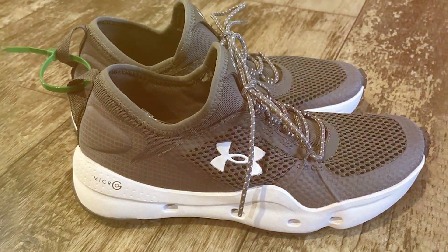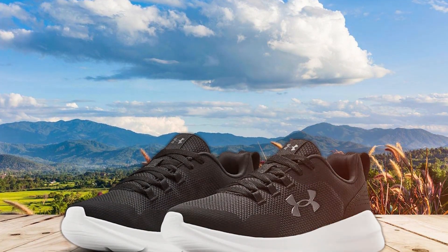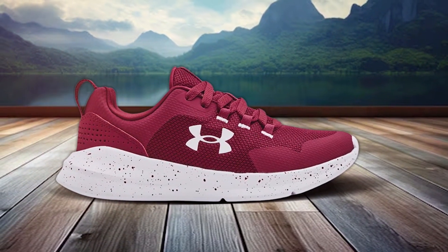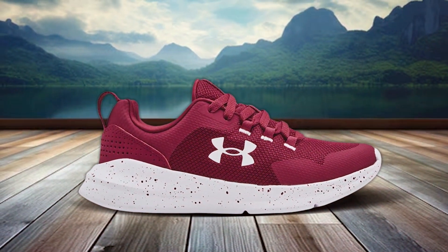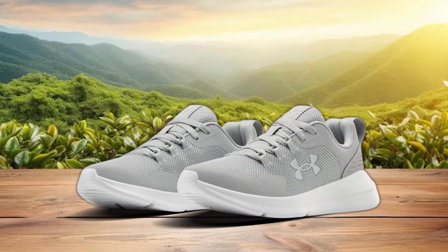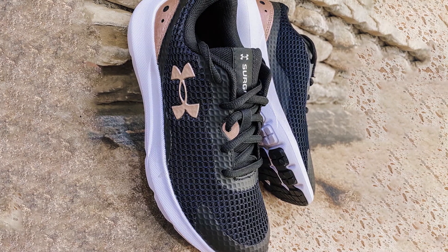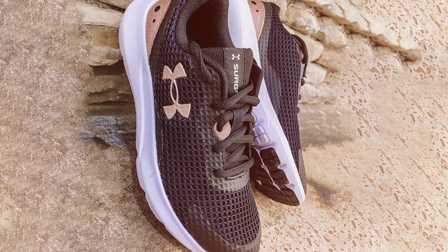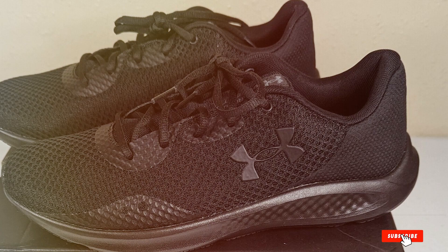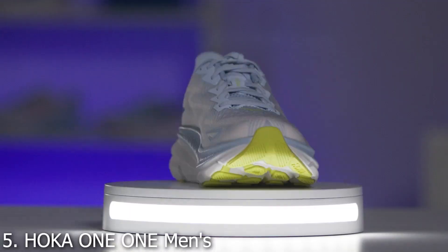In terms of design, the Essential Sneaker features a clean, minimalist aesthetic that pairs well with any outfit, making it a versatile addition to your wardrobe. The quality of materials and construction Under Armour is known for is evident, ensuring these sneakers are durable enough to handle daily wear and tear. What makes the Under Armour Essential Sneaker stand out is its ability to balance comfort and style seamlessly. Whether you're walking for fitness, commuting, or simply enjoying a leisurely stroll, these sneakers are designed to keep you moving comfortably and confidently.